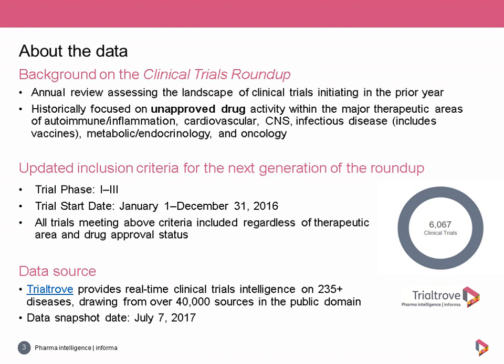So this year, we've opted to expand the dataset for the next generation of the clinical trials roundup in order to provide a fuller, more comprehensive view of the competitive landscape. The dataset continues to include Phase 1 to 3 trials starting within 2016, but the inclusion criteria has been expanded to include all these trials regardless of drug approval status or therapeutic area.